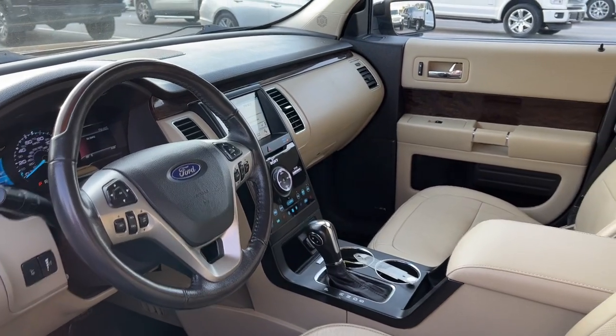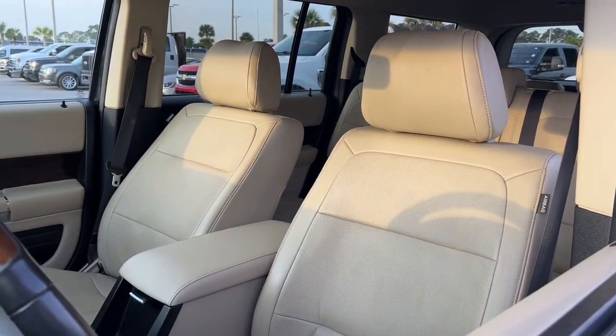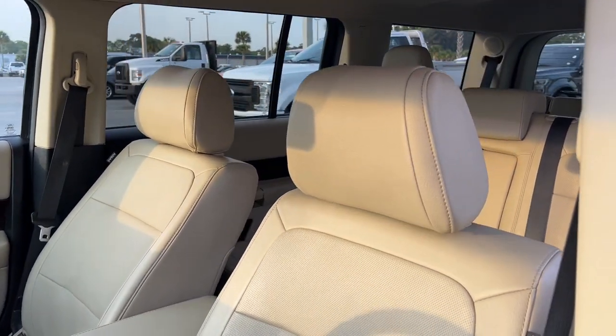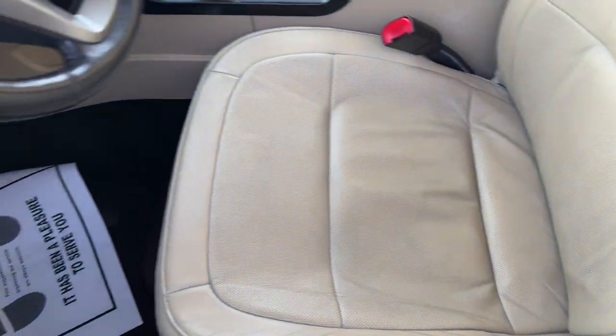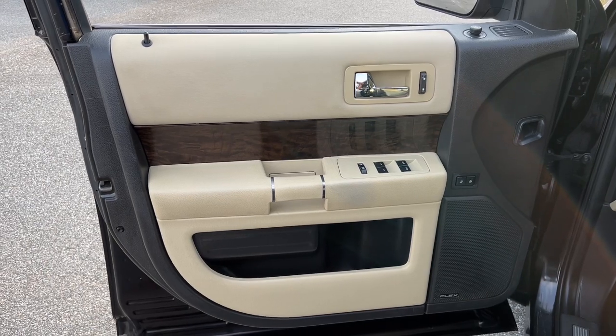These are just some of the great options this vehicle comes with: Apple CarPlay and/or Android Auto, navigation system, keyless entry, fog lamps, power liftgate, heated mirrors, satellite radio, premium sound system, power passenger seat, and rear AC.